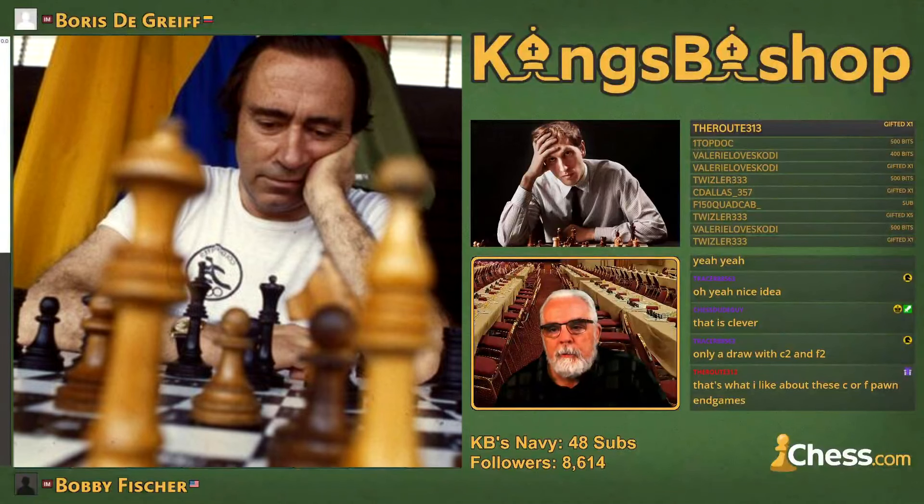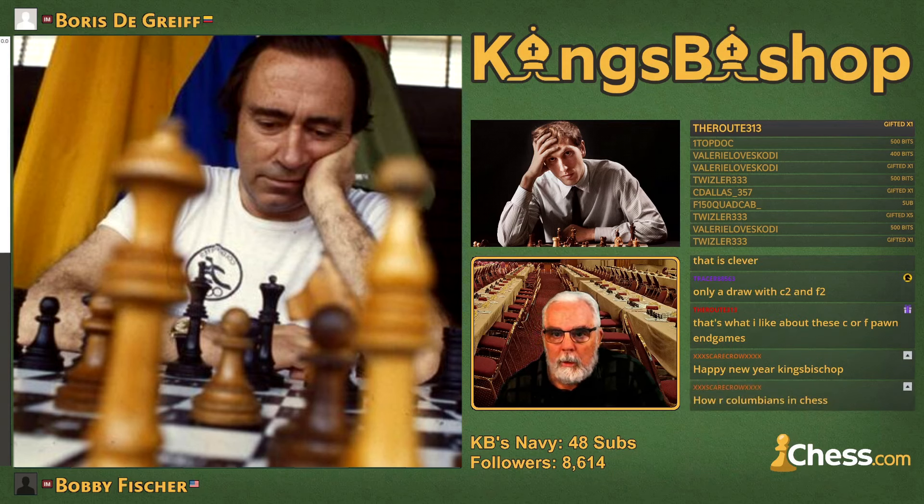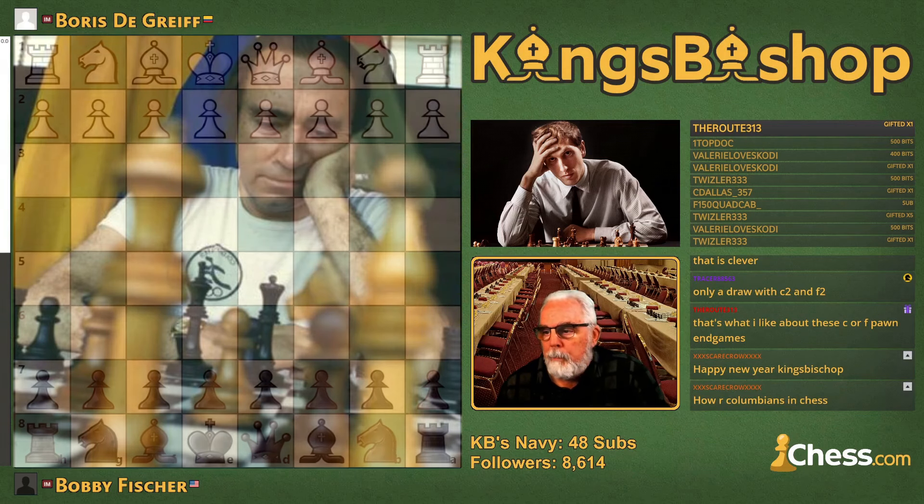This game is against Boris de Gref Bernal, who was an international master. He was a writer by profession. He became an international master the year previous to this event. He was the top Colombian champion — he won the Colombian National Championship in 1958. He was born February 13, 1930, and passed away October 31, 2011, at the age of 81.